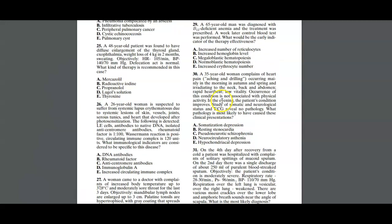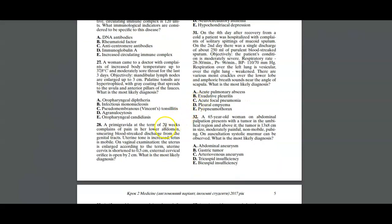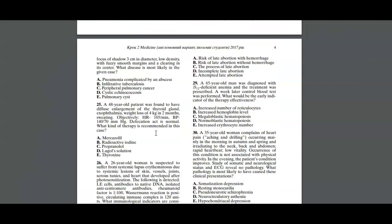From all of this, our answer would be risk of late abortion with hemorrhage. The reason is that we have a patient at 20 weeks of pregnancy presenting with blood-streak discharge and an open cervix, indicating an abortion is likely occurring. It is too early to deliver a viable fetus at 20 weeks. It is termed a late abortion because it is occurring in the second trimester; if it occurred in the first trimester, it would be an early abortion.